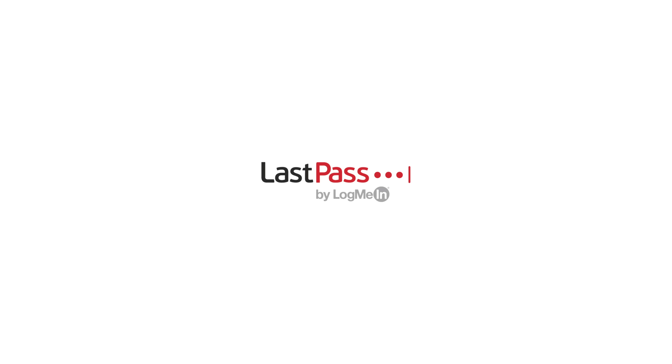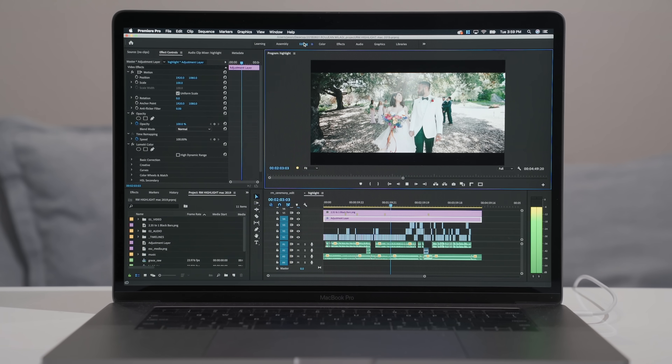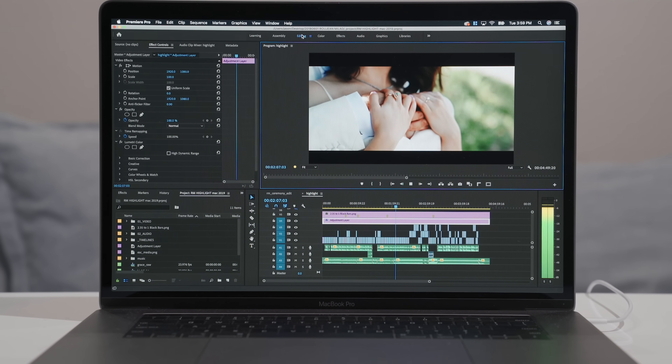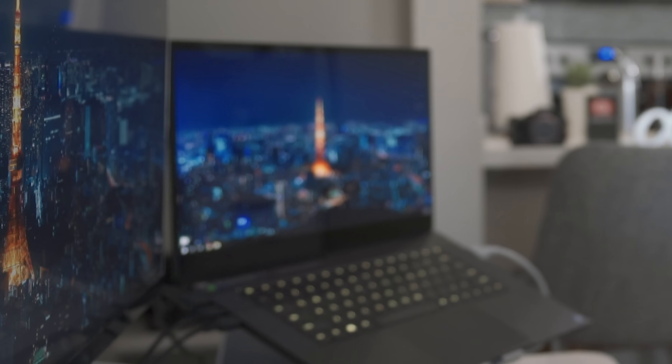A portion of this video is sponsored by LastPass. This video is for all of my fellow stubborn Premiere Pro users who want to stay within the Mac ecosystem but refuse to switch over to Final Cut Pro X, and no way in hell are they gonna get a Windows machine.